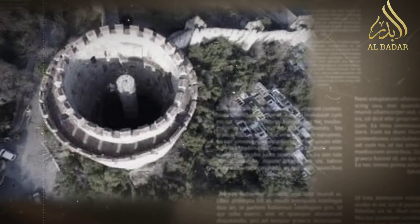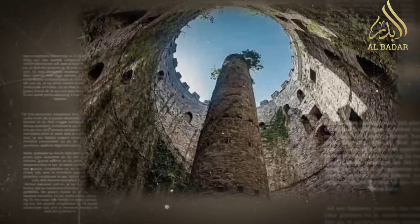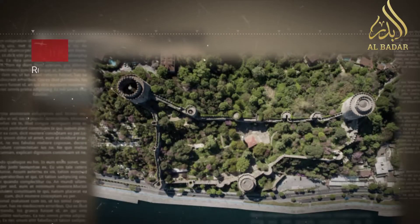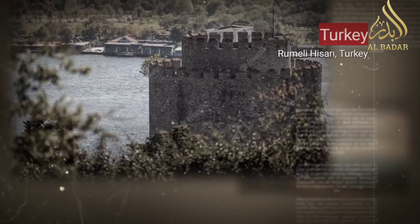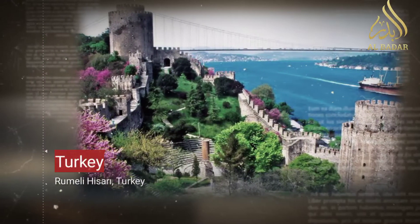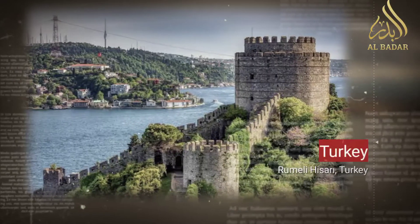Welcome to our YouTube video as we travel to Istanbul, Turkey, to explore the rich history and architectural beauty of Rumeli Hisarı. This magnificent Ottoman fortress, strategically positioned on the shores of the Bosporus, is a testament to Turkey's imperial legacy, strategic significance, and the enduring allure of its cultural heritage. Join us as we delve into the history, architecture, and timeless charm of Rumeli Hisarı.